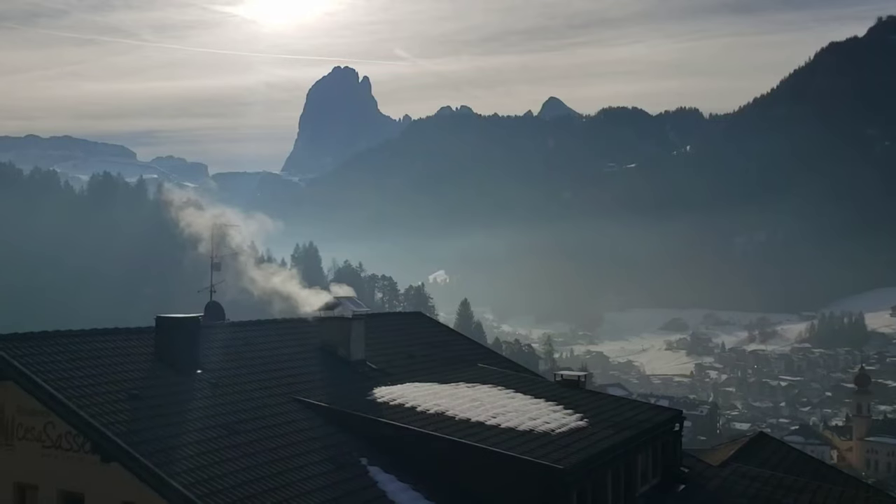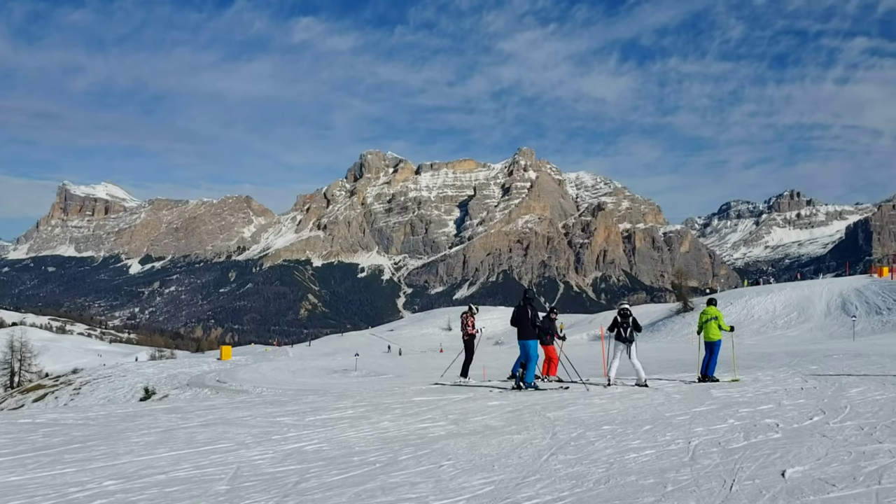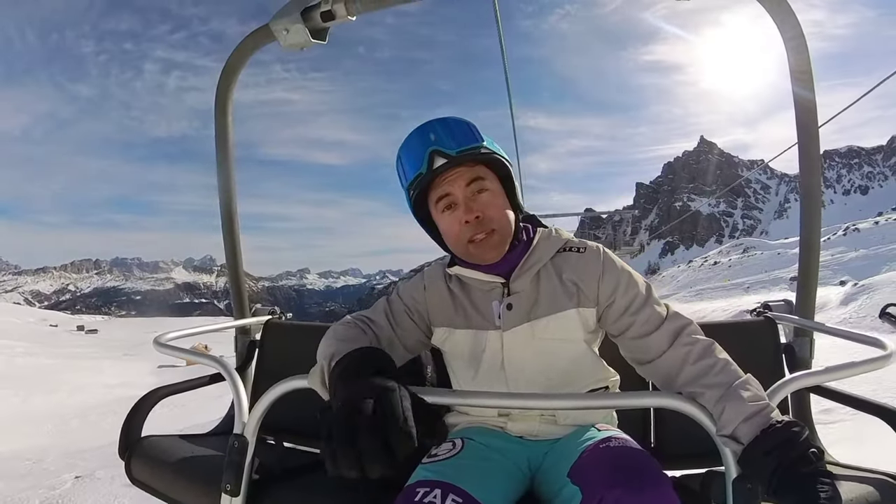If you're headed to Dolomiti Superski in Italy to ski or board, one of the things that many people do is a tour of the Sella Ronda Loop. So let's do that now and talk about what it's like to ski or board at Dolomiti Superski.